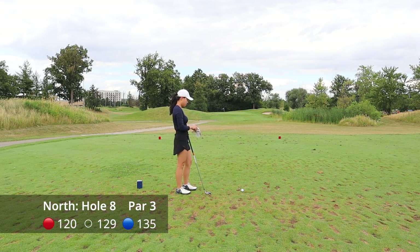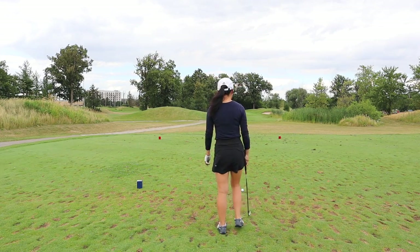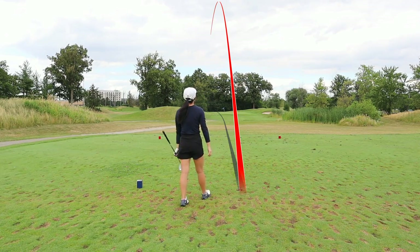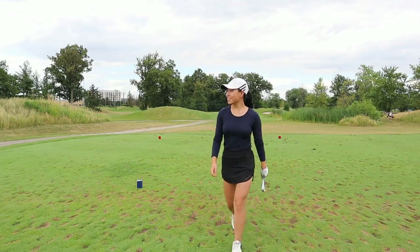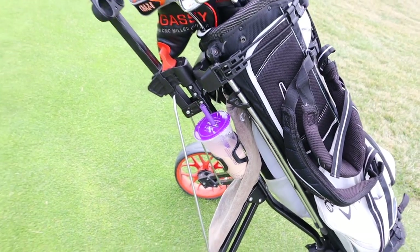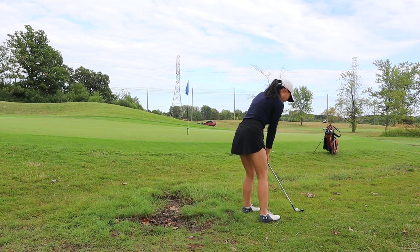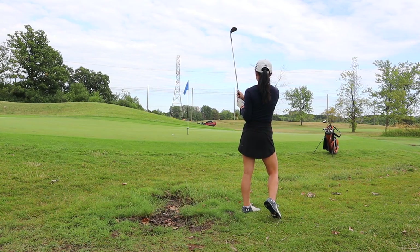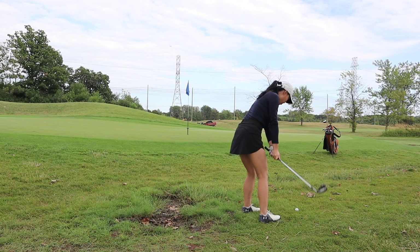Hole number eight is another par three, about 130 yards. Pretty straightforward — there is hazard on the right side and a bunker around the green, but the green is fairly open. Again I hit this left and had to chip it back. I had a good baby flop here with my 60 degrees, so let's watch that again in slow motion.